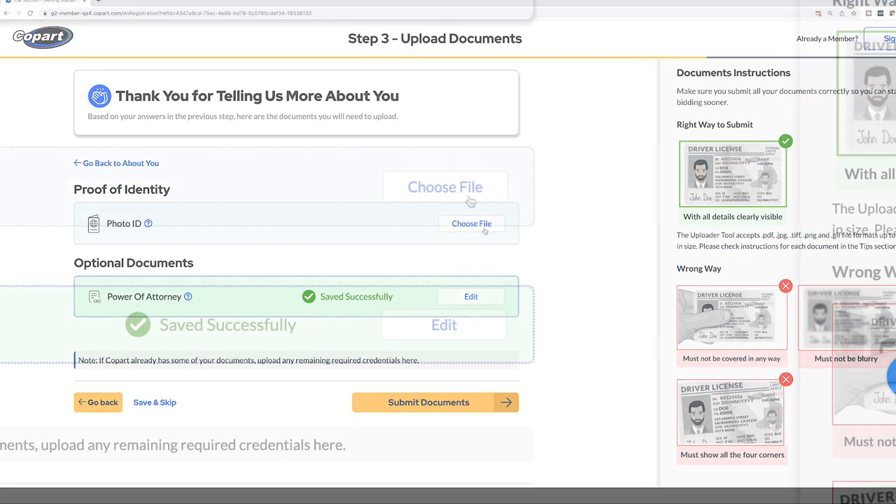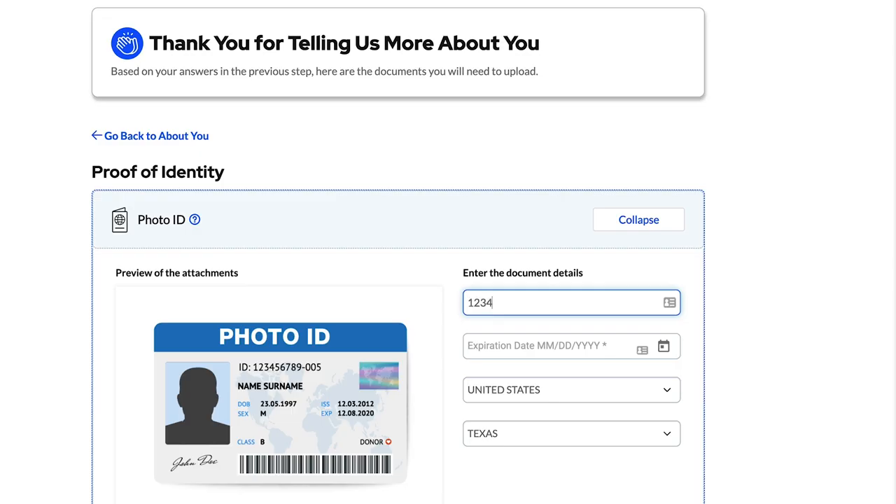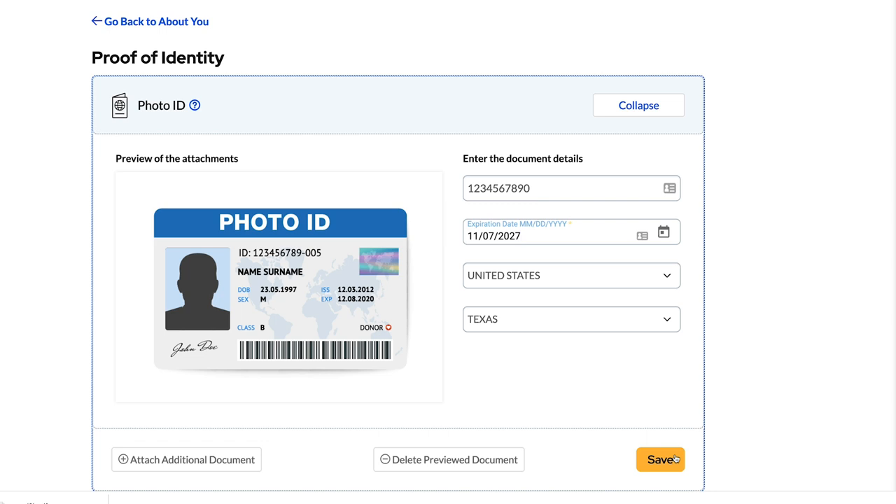Simply click attach files to upload each document separately. You'll need to select the correct document type, country, and state, as well as supply a license number and expiration date if applicable.